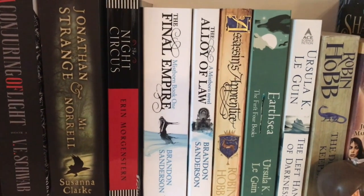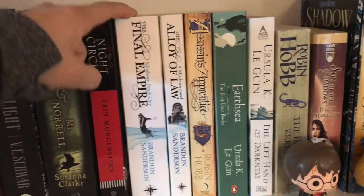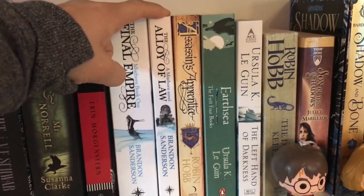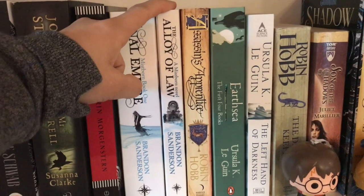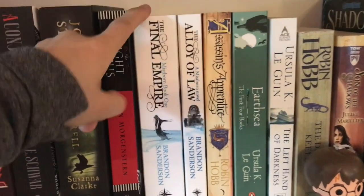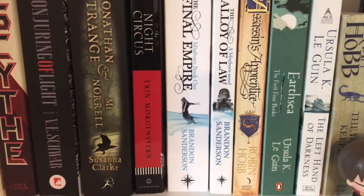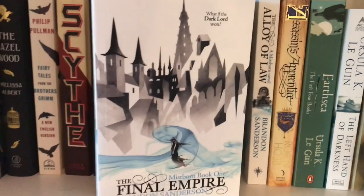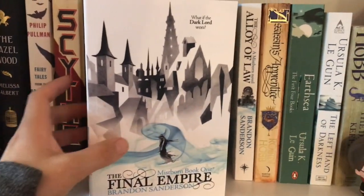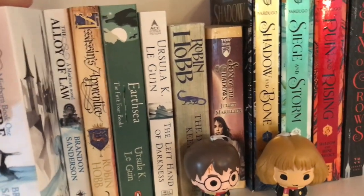I have yet to read any Brandon Sanderson, but I think I actually have the first book and the last book in the Mistborn novels. At some point I guess I thought Alloy of Law was the first book and it's not. Confusingly, Final Empire is actually the first book, and these are the British covers, which look awesome when you see the whole series on a shelf together. That was purchased from BookDepository.com.